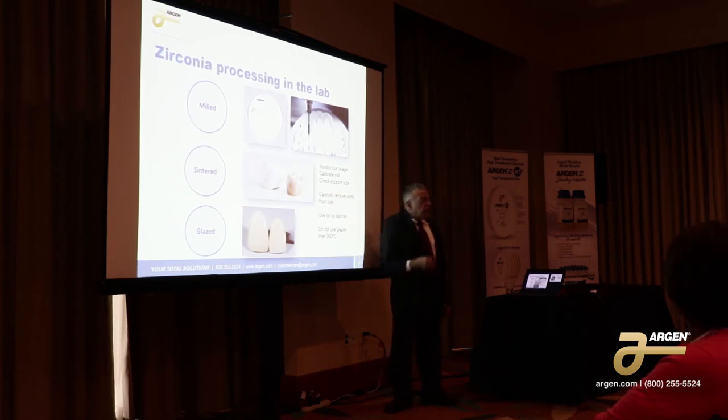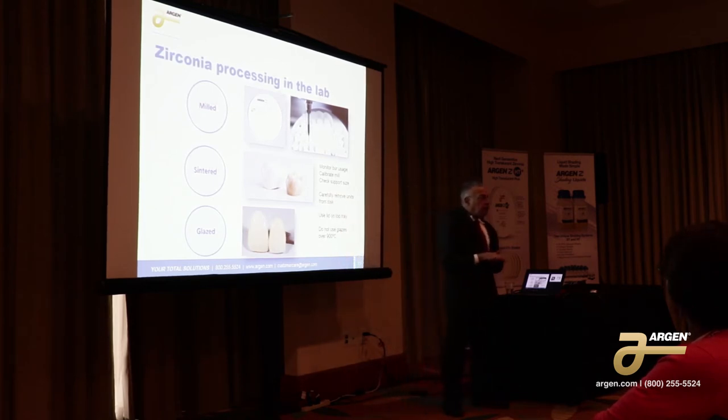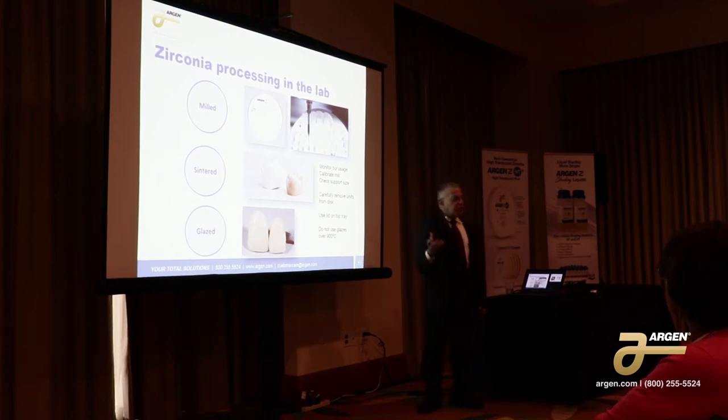When you sinter it in the furnace, use a lid on the tray. Because the molybdenum disilicide heating element in your furnace actually produces a metallic gas, and that metallic gas will actually condense on your units. That's like a yellow stain — in some cases, it could even be a white spot.